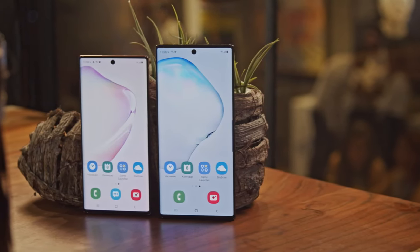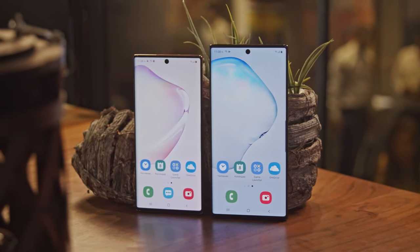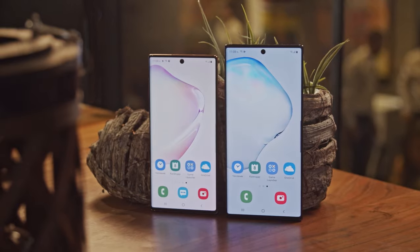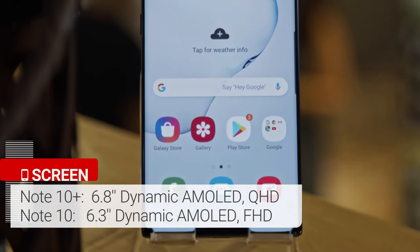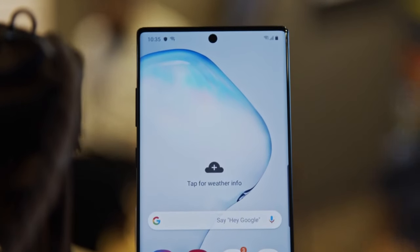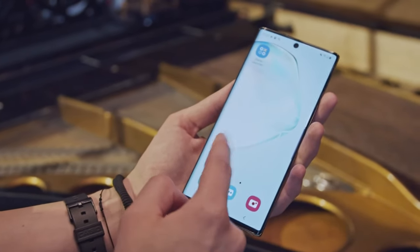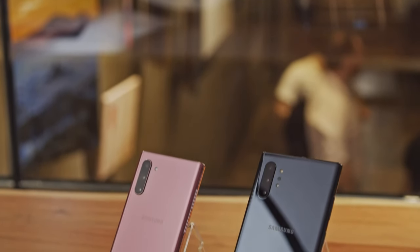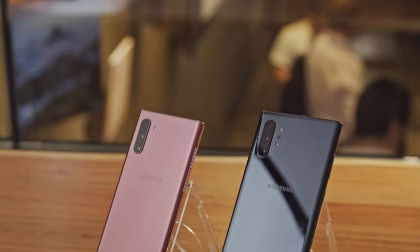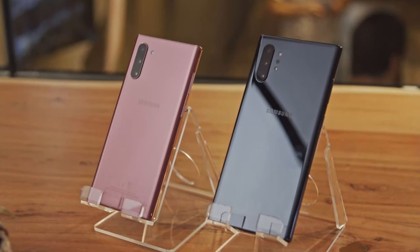The two Notes have dynamic AMOLED displays. The vanilla Note 10 is smaller than the S10 Plus with a 6.3-inch Full HD display, while the Note 10 Plus is larger than the S10 Plus with a 6.8-inch QHD screen. The Note 10 pair has received a slight boost in GPU performance compared to the S10 series, thanks to a new Exynos 9825 chipset. However, it's not really a considerable jump. The two phones will also get 5G models, so you can choose whether you prefer 4G or 5G.